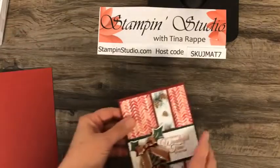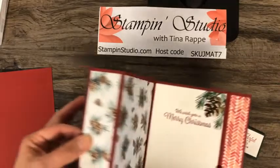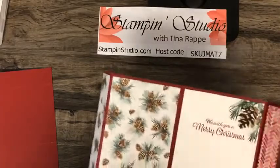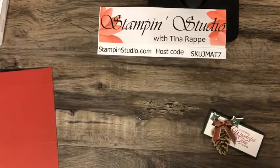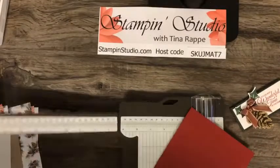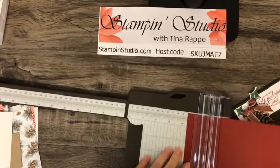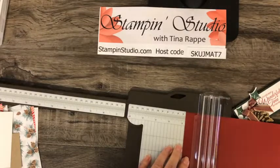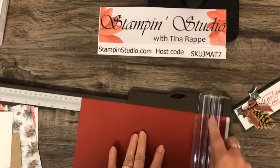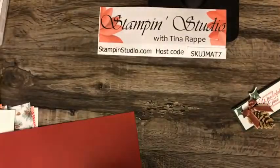Let me show you how this opens — it has a little belly band, and then the card opens like this. The card itself measures 5½ by 11. I have scored it already, but I want to walk through those measurements with you. You're going to score it at 1¾, at 5½, and at 9¾. This is Cherry Cobbler cardstock.